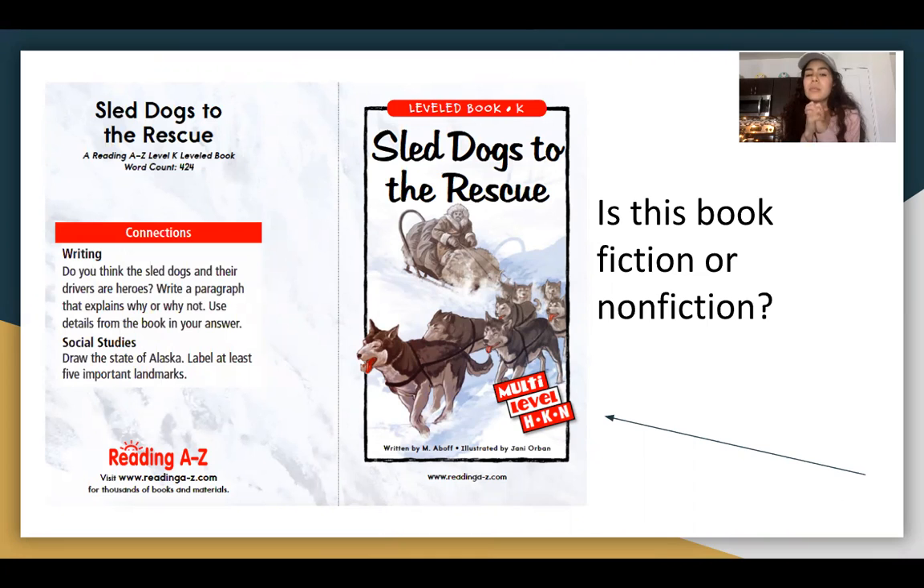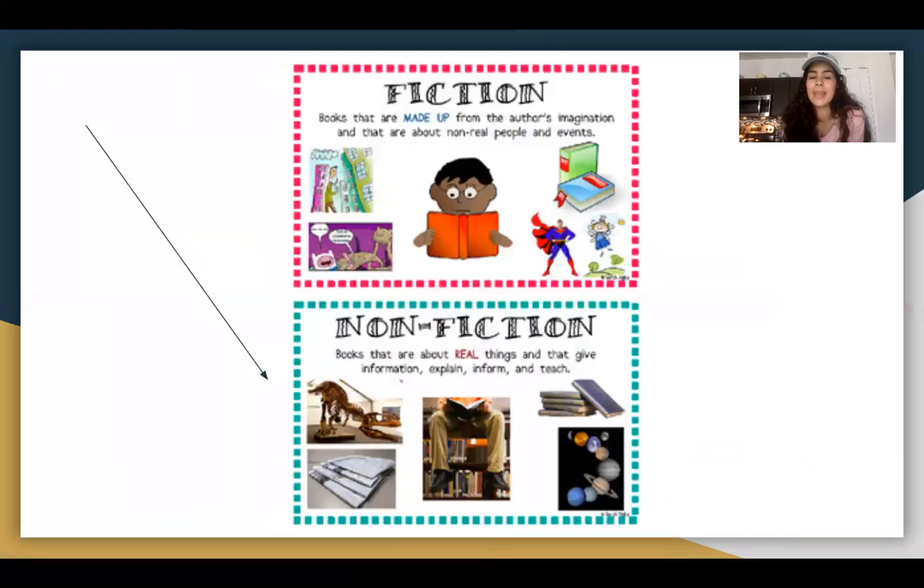We've already read this book, but is it fiction or nonfiction? Do any of you all remember what a fiction book looks like and what a nonfiction book would look like? Fiction books are made up from the author's imagination and are about non-real people and events. A nonfiction book would be about real things and gives information — they explain, they inform, and they teach.